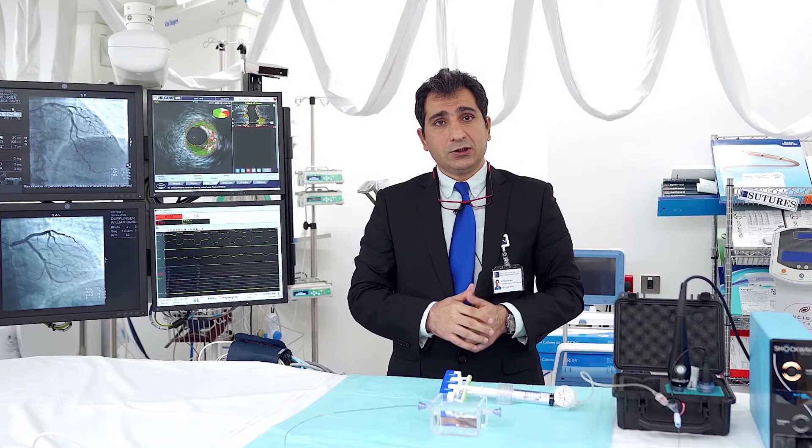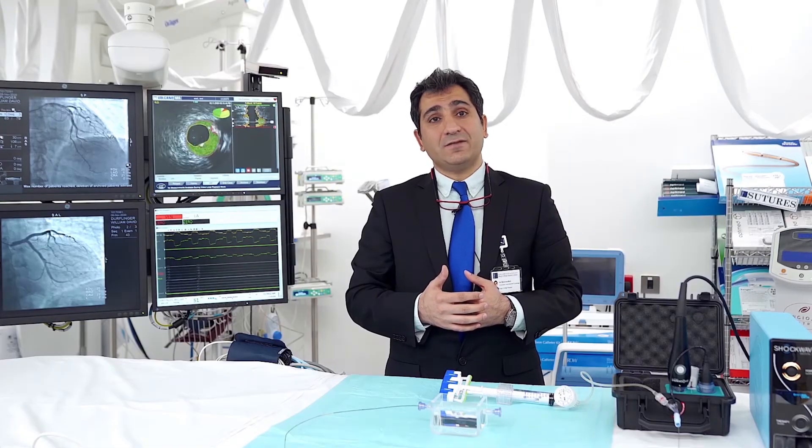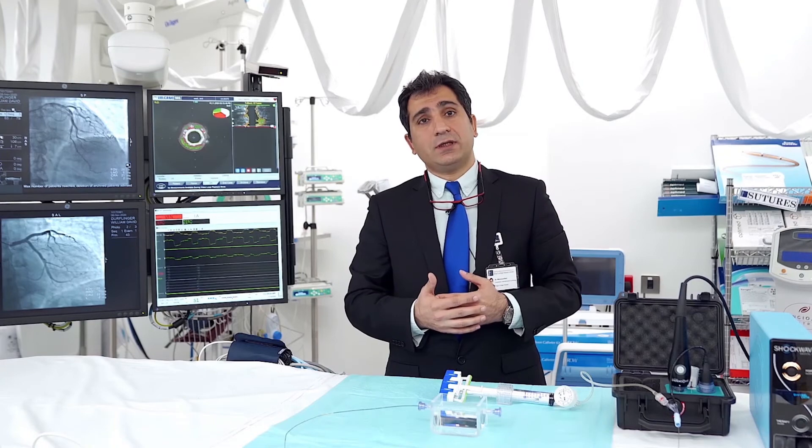This procedure is being widely used in Western Europe and America. In addition to the angiogram, it takes another 10 to 15 minutes to deliver the shockwave therapy before the definitive treatment. If the patient needs a stent, it will be deployed in another 5 to 10 minutes. However, sometimes the treatment is so successful that the plaque disappears significantly such that you may not need a stent, and only medical treatment will suffice.